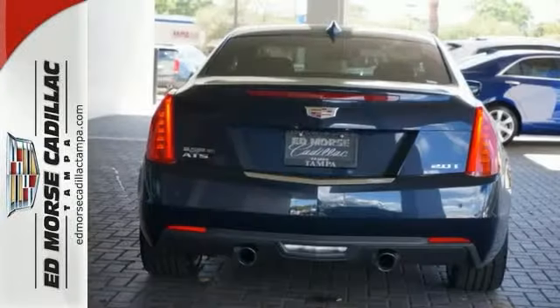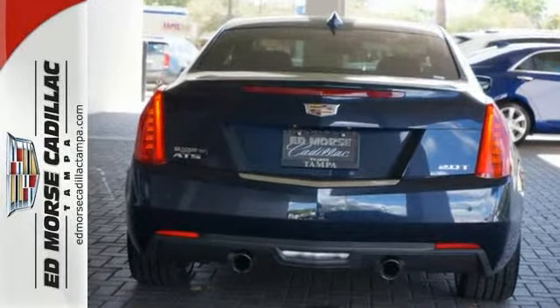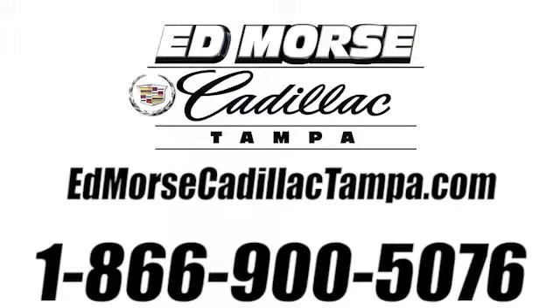Familiarize yourself with the thrilling ride of this Cadillac. Test drive it today. Call us today at 866-900-5076. For value and for service, it's Edmars.